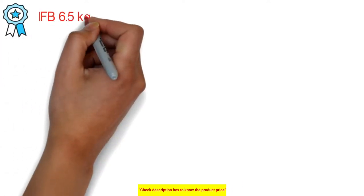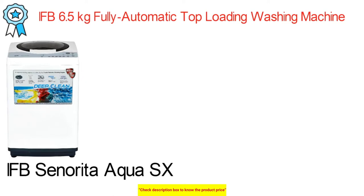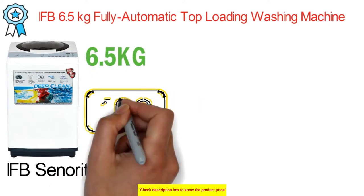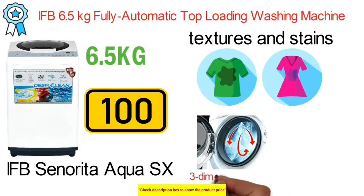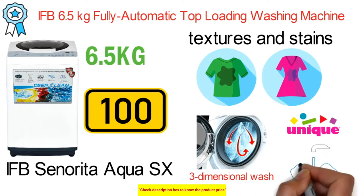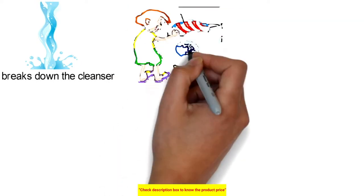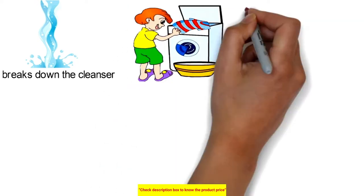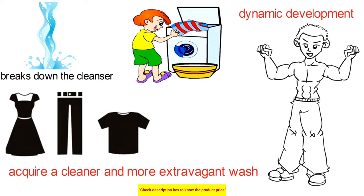The next best top-load washing machine is the IFB 6.5kg fully automatic top-loading washing machine. The IFB Senorita Aqua SX has a capacity of 6.5kg and offers a total of 100 wash programs, with a specific wash program for most types of fabrics and soiling levels. It features a 3D wash system with a unique water shower system with nozzles that create a powerful 360-degree flow in the drum, dissolving all detergent and flushing out dirt very effectively during the rinse cycle.